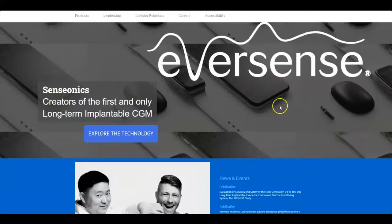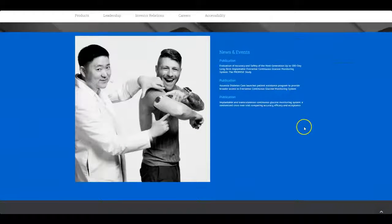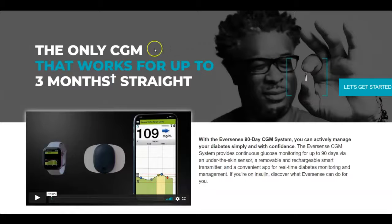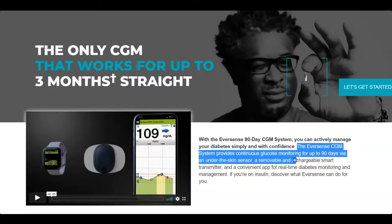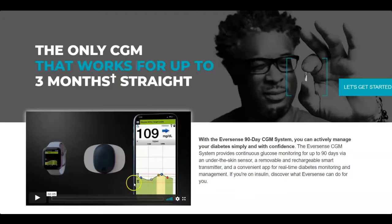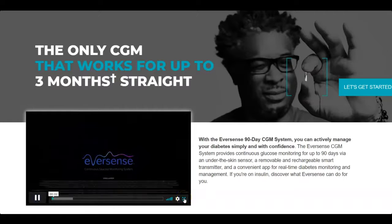If you haven't heard of Senseonics before, they have a state-of-the-art diabetes management technology. Their Eversense CGM system provides continuous glucose monitoring for up to 90 days via an under-the-skin sensor, a removable and rechargeable smart transmitter, and a convenient app for real-time diabetes monitoring and management. Let me play this video so you can get a better idea of their technology before I look at some of their other numbers.